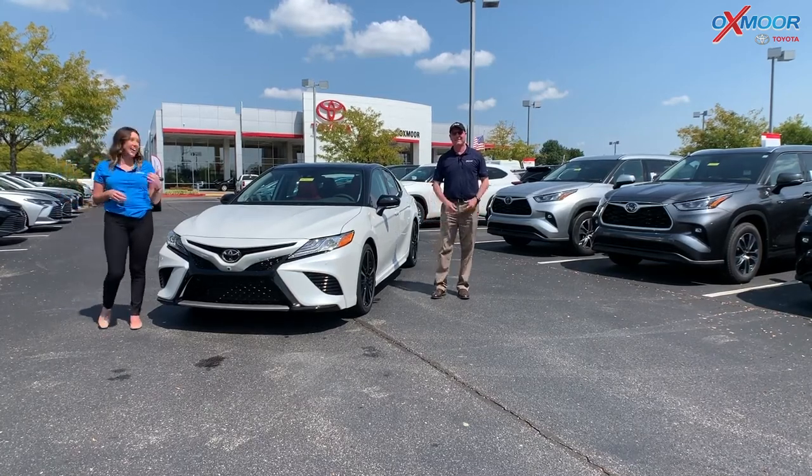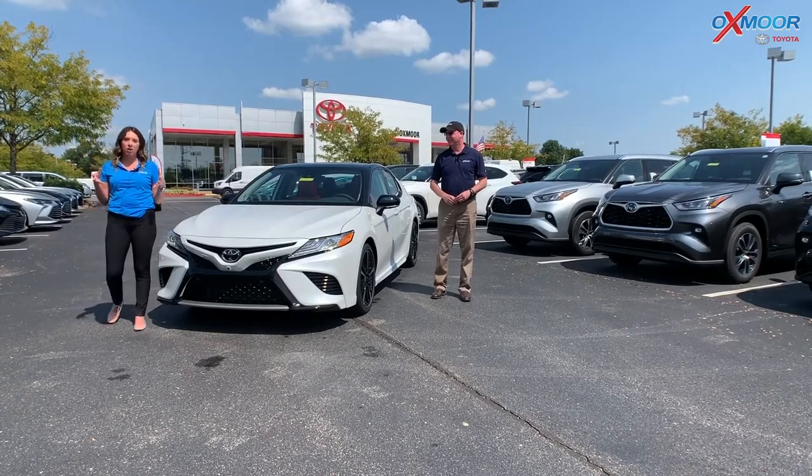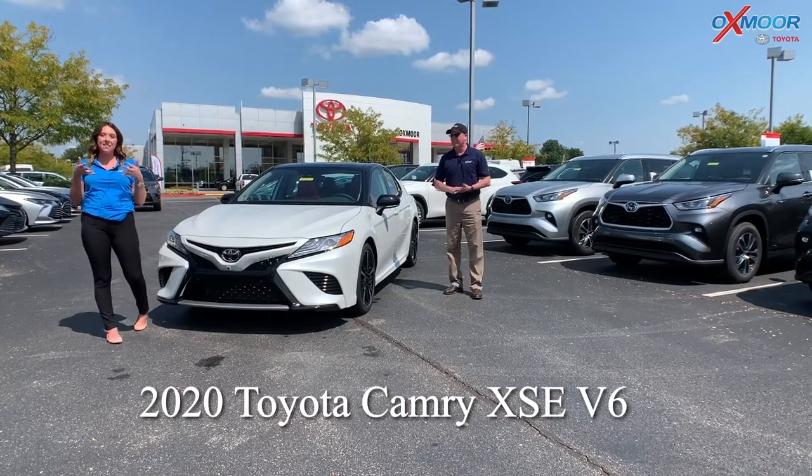Hey everyone, it's Gabrielle and Kenny, and we're over here at Oxmoor Toyota today. We're going to do a walk around on a 2020 Toyota Camry. It's the XSE, and this is a V6.